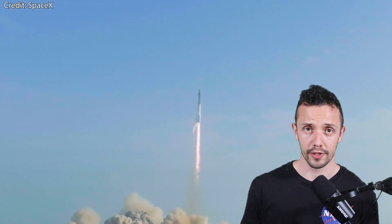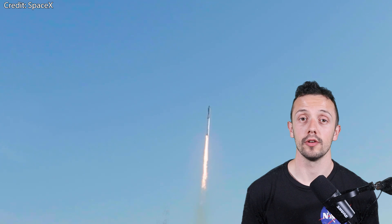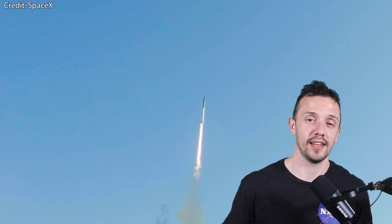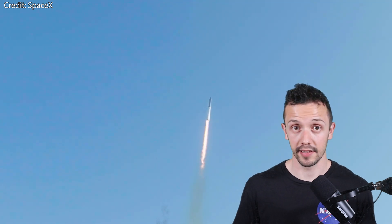Anyway, let me know your own predictions in the comment section. I hope you liked this brief overview of other rockets and launch pads that didn't fare as well as Starship or Starbase did. Have a nice day wherever on this planet you are, and see you soon. Bye bye.